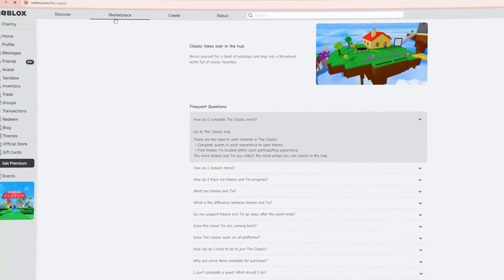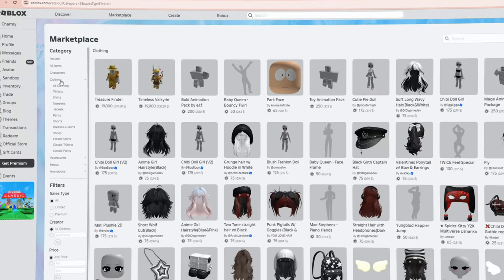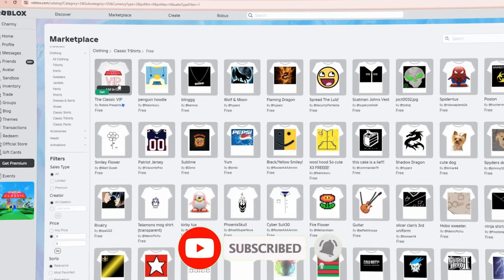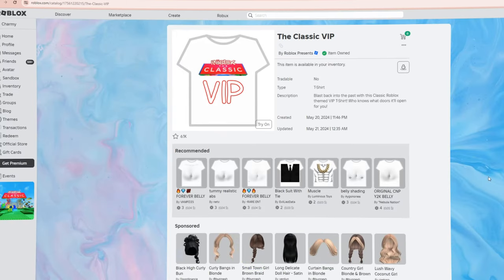Now let's start. Go to the marketplace, then click on clothing, classic t-shirts. In the filters, write the max and min price as 0. After that, you'll see this t-shirt right over here. Or you can just go through the link in the description of this video and click buy.